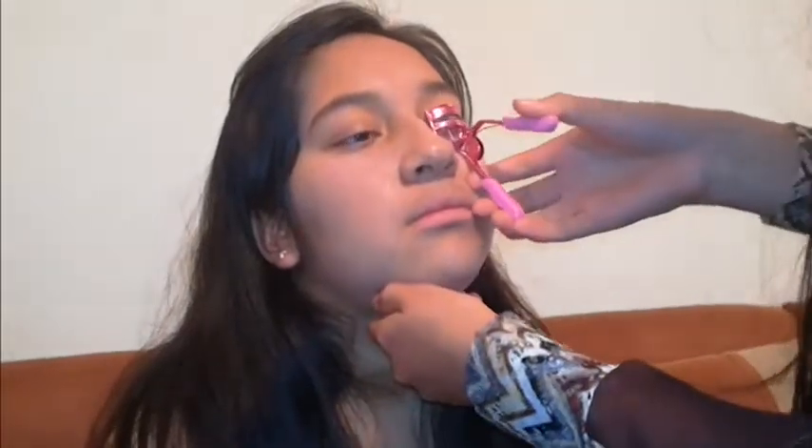Apply translucent powder below the eyes and with a big brush, all over the face. Curl the eyelashes.